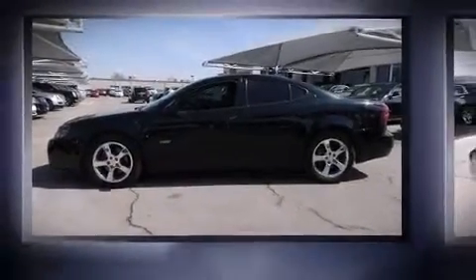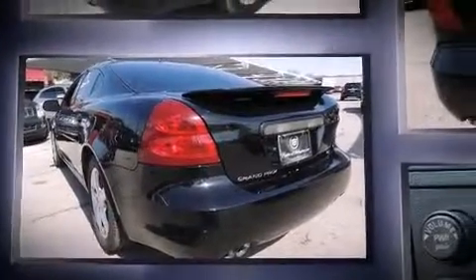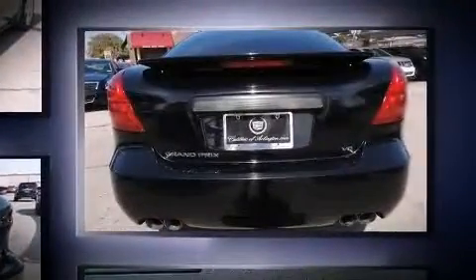Step into the 2006 Pontiac Grand Prix. This four-door, five-passenger sedan still has less than 90,000 miles. It features an automatic transmission, front-wheel drive, and a powerful eight-cylinder engine.